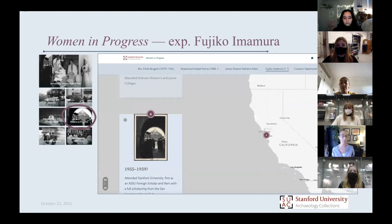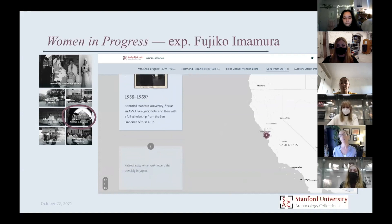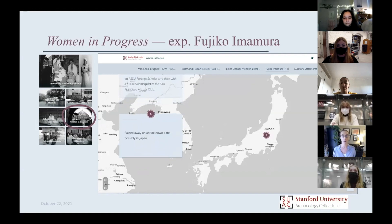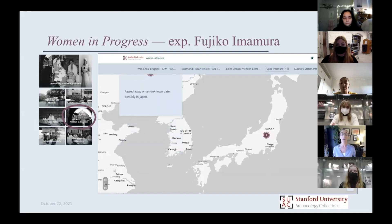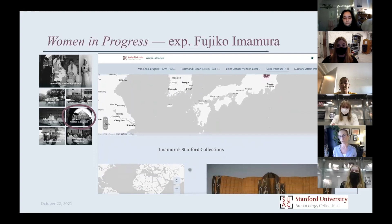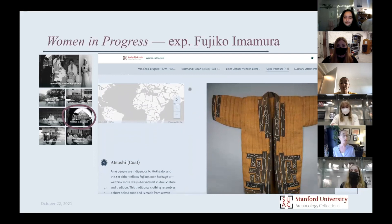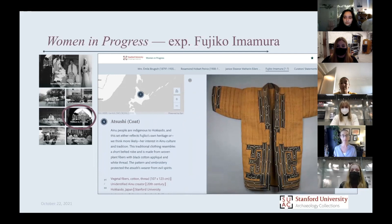Knowing Fujiko came to Stanford in the 1950s — she received very competitive international scholarships to come here as a Japanese woman not that long after World War II — she came here to study education. The student newspapers did interviews with her; they were really interested in her perspectives on Stanford life, on what America was like versus Japan, on Stanford men and dating. There's some that we get with her, but there are also really big questions. That beautiful Ainu coat and belt set that she gave — we're not sure how she obtained it from the indigenous people.